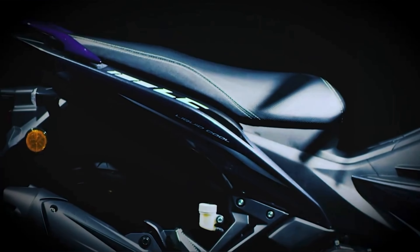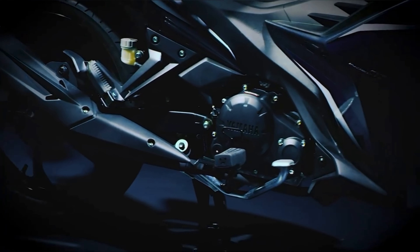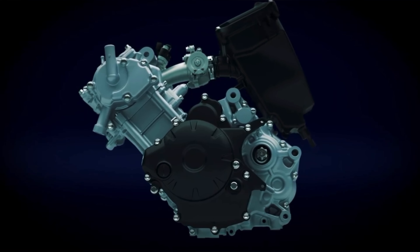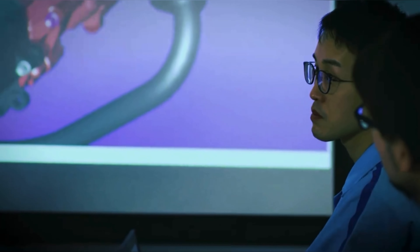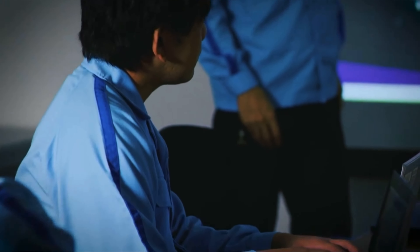Our priority with this third-generation model was for next-level performance on the highway. To achieve this, the engine itself needed to be re-examined. The development team held numerous discussions on how to proceed and decided the first step would be to install a fuel injection system.